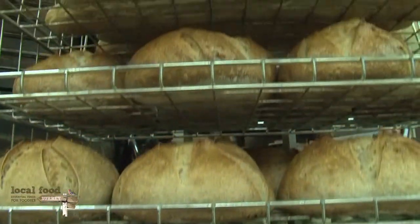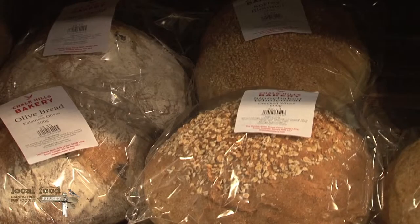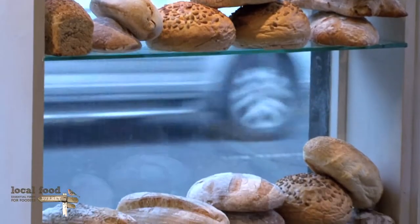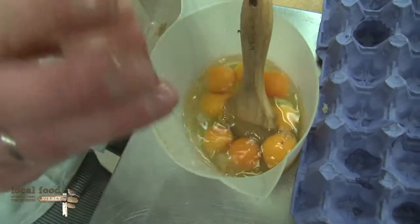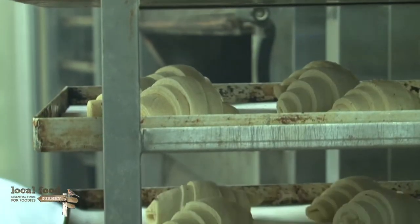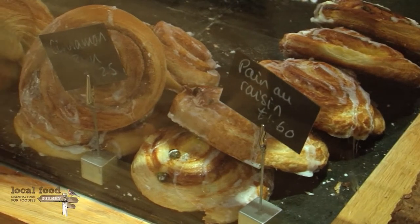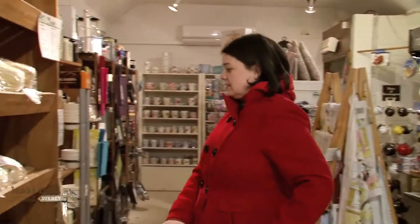We do a wheat sourdough bread, a rye sourdough bread, and we also have a range of spelt breads and a good range of Italian breads — a ciabatta and a lovely olive bread made from a ciabatta dough. We also do a couple of standard loaves: a Surrey bloomer and some wholemeal loaves. As well as the bread, we have a fine selection of breakfast pastries — croissants, pain aux raisins, and a delicious cinnamon bun.